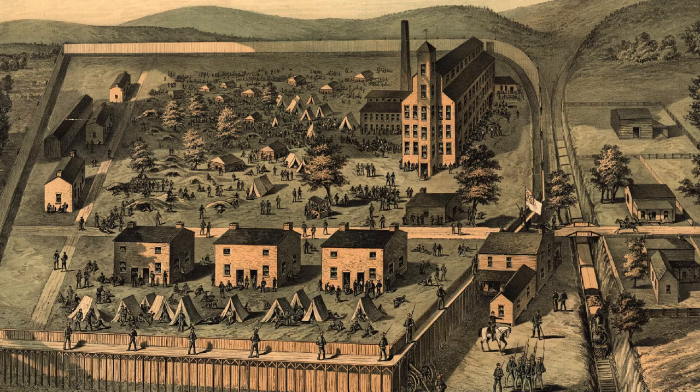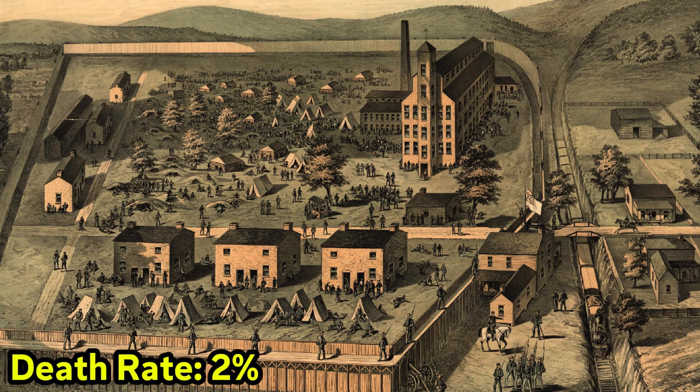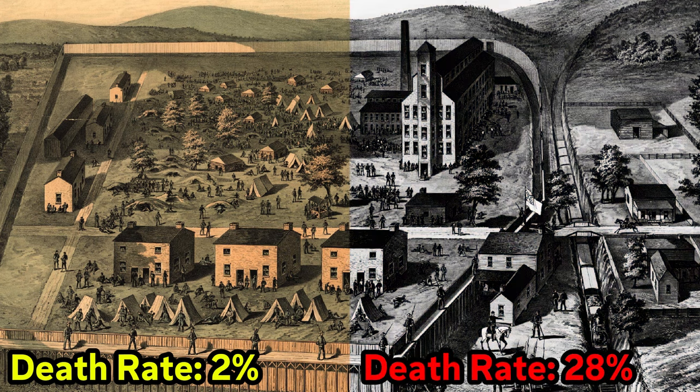As the population was low in 1861, the death rate was roughly 2%. The death rate exceeded 28% in 1865, when the prison population peaked.